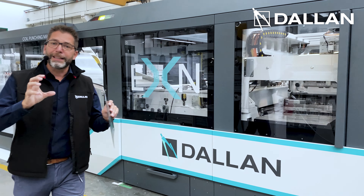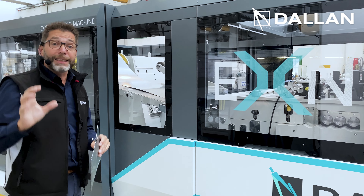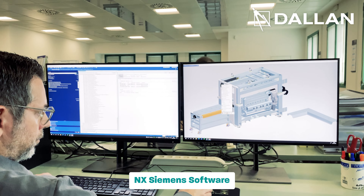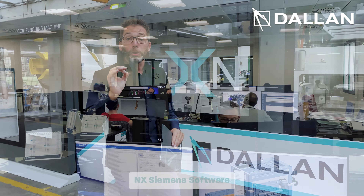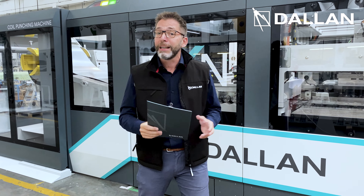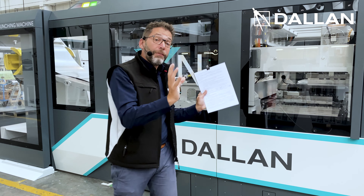So, let's go a little bit in detail. This machine is modular in design. The design has also been done through the Siemens NX software. And modular is also the programming, thanks to the TIA Portal Suite. We have different modules.